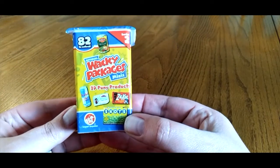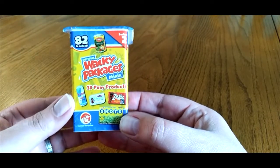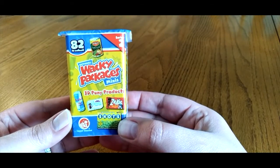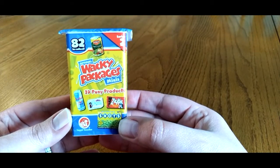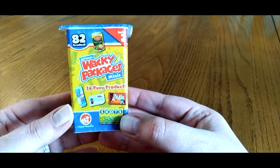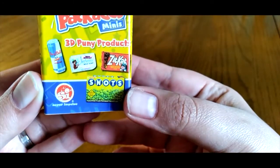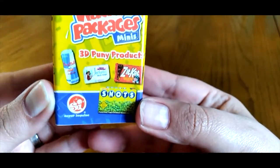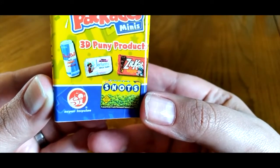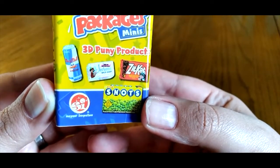Here's a closer look at our official Wacky Packages Minis. It says '3D Punny Products' and this is Series Two — there are 82 of these Wacky Packages Minis to collect. As you can see from the packaging, instead of the original product, they're kind of different. Instead of Kit Kats, you got Zit Kats, and instead of Red Bull, you got Dead Bull.